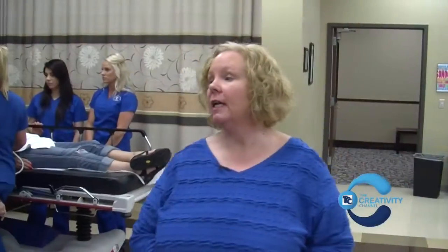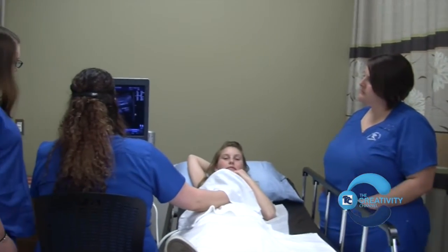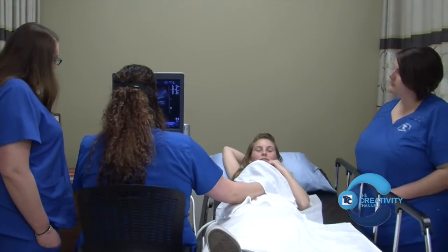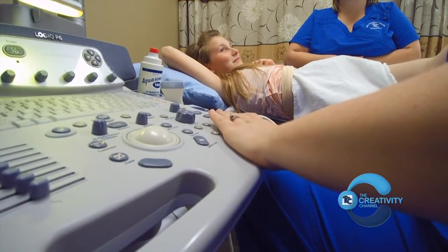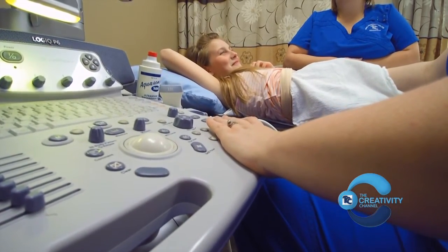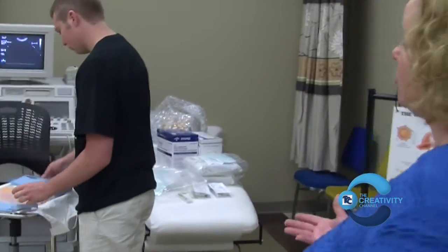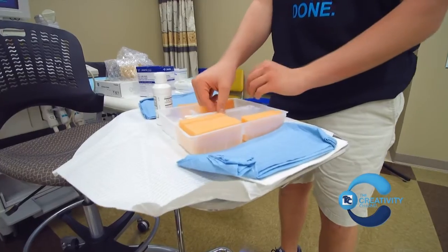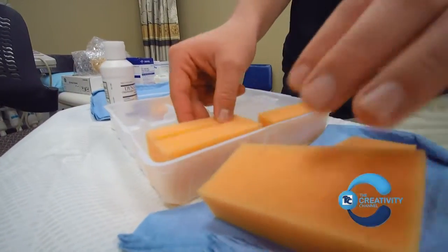Our students are dedicated to learning abdominal normal and abnormal pathologies, OB-GYN normal and abnormal anatomy, vascular normal and abnormal scanning, and then special procedures, since we also work closely with physicians with special procedures. Our students need to know the sterile techniques that are important to our profession.